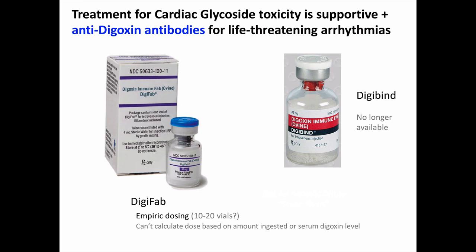Treatment for cardiac glycoside toxicity is primarily supportive. If a patient has life-threatening arrhythmias, anti-digoxin antibodies are indicated. Many textbooks discuss two products — Digibind and DigiFab — which are nearly equivalent Fab fragment biologic therapies, although Digibind is no longer being manufactured. You can't calculate how many vials you might need based on the serum digoxin level or the amount ingested, since there is not a one-to-one cross-reactivity with non-digoxin cardiac glycosides. You would have to treat empirically — 10 to 20 vials for life-threatening dysrhythmias.